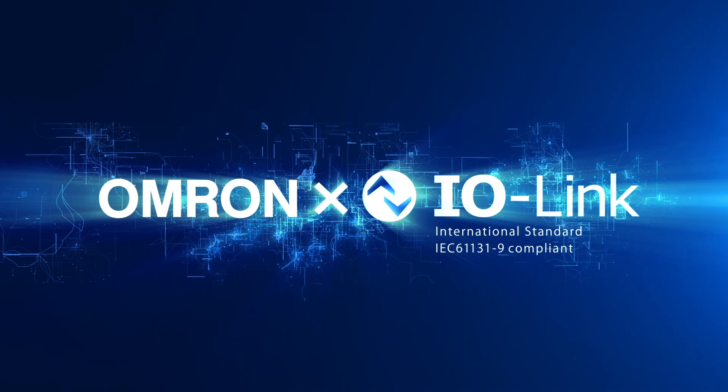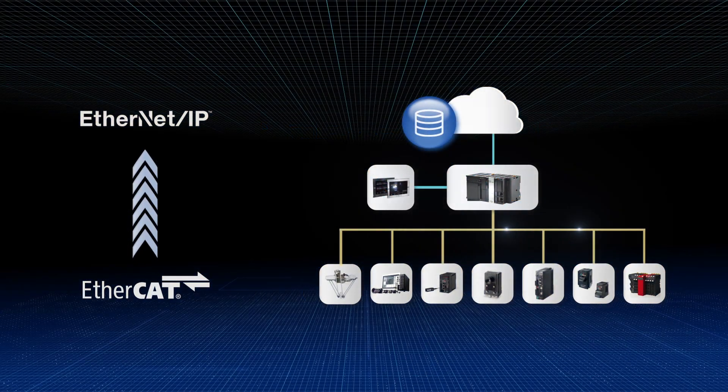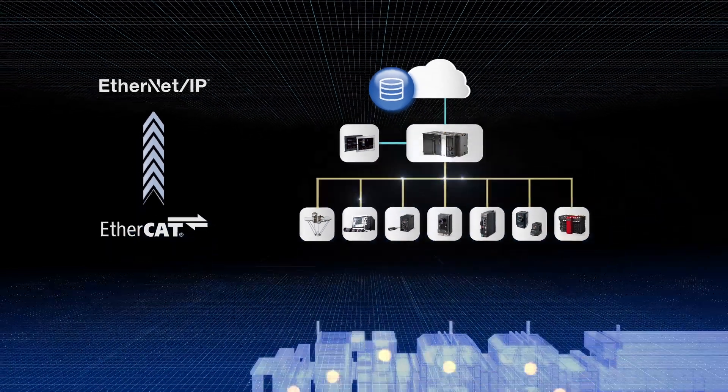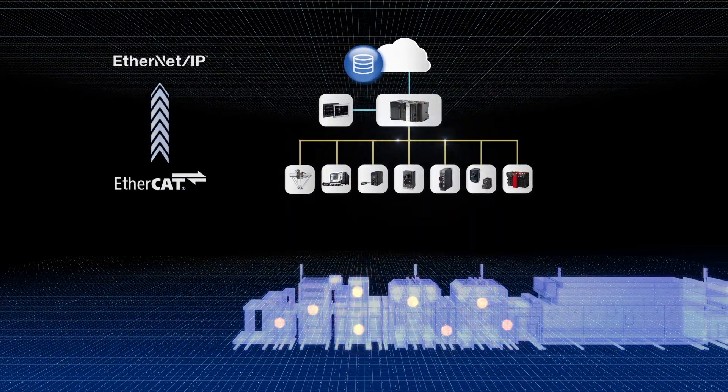OMRON proposes a solution based on IO-Link technology. At the extreme end of production sites, there are many IO sensors that are not connected to the network.